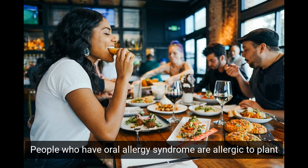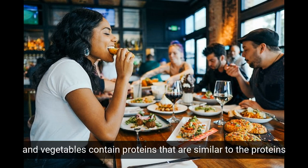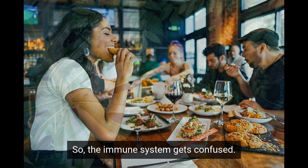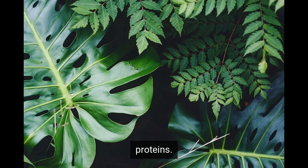People who have oral allergy syndrome are allergic to plant pollens. Many fruits and vegetables contain proteins that are similar to the proteins in plant pollens. So the immune system gets confused — it mistakes the fruit and vegetable proteins for the plant pollen proteins.